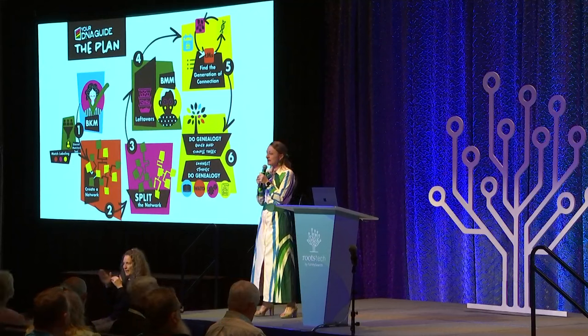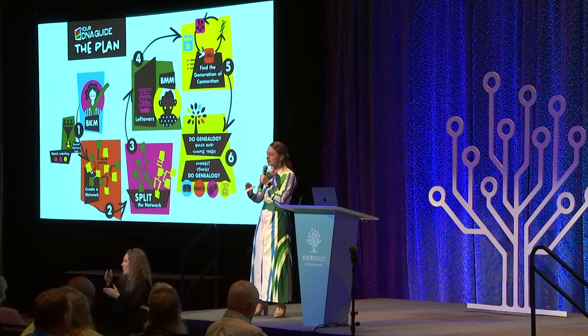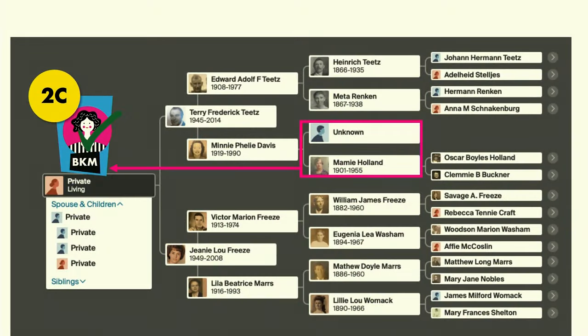The first step in the plan is to find a best-known match — someone you already know your relationship to. You don't have to personally know them; you can see on your family tree and their family tree where you connect, and you're pretty confident in that genealogical connection. A best-known match in this case would be a descendant of this couple. But we don't have one — we don't even know the father, so how could we find another descendant?